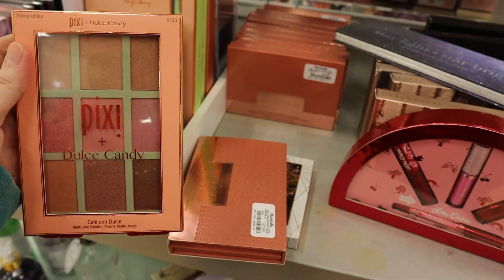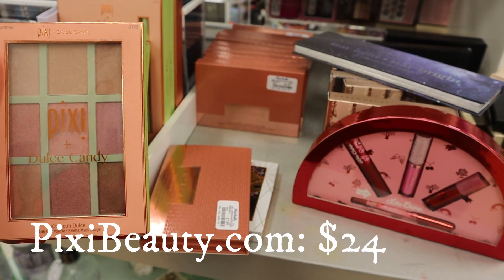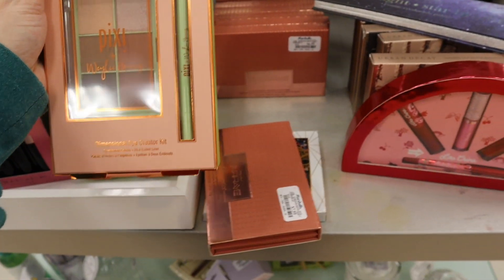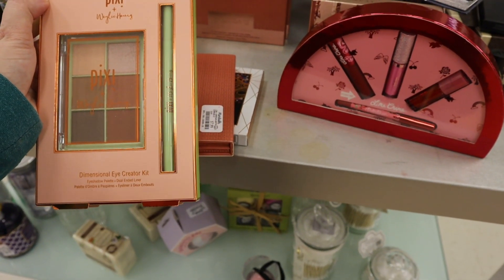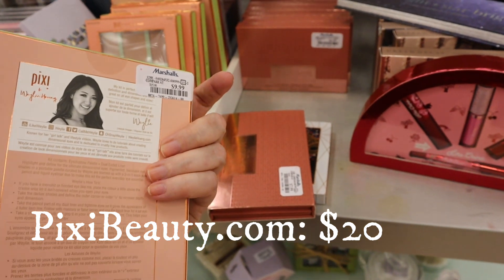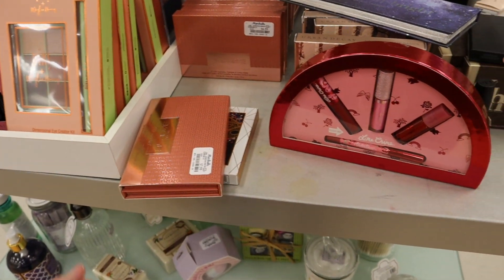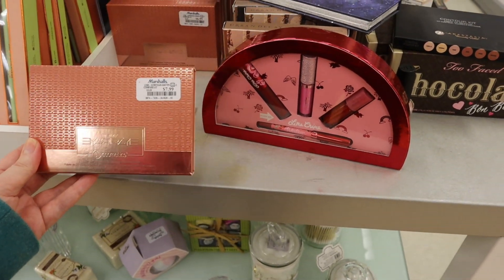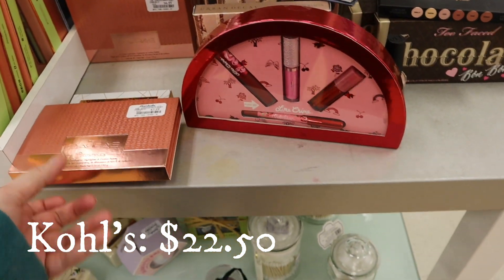I have not found any Pixie at the TJ Maxx I've been going to. This is Pixie with Dulce Candy — it's a multi-use palette, very cute. And here is the Pixie set — the Pixie collab with Weilei Hung — the Dimensional Eye Creator Kit Eyeshadow Palette and Dual Underliner, $9.99. It seems like Pixie is moving out a lot of their collab products from last year to TJ Maxx and Marshalls. This is the BH Cosmetics Rei Rei — $7.99 — we also saw this at TJ Maxx last week.